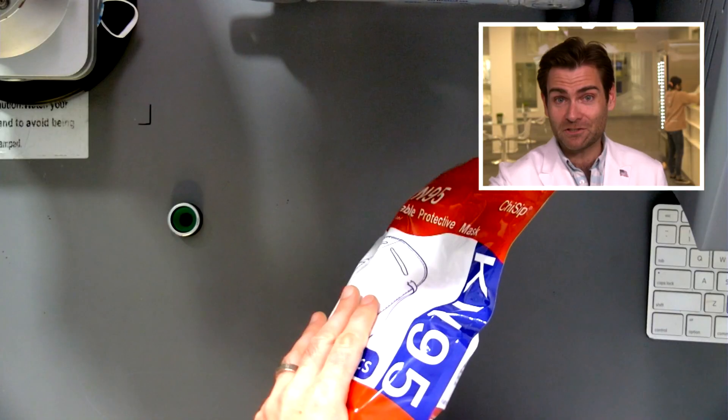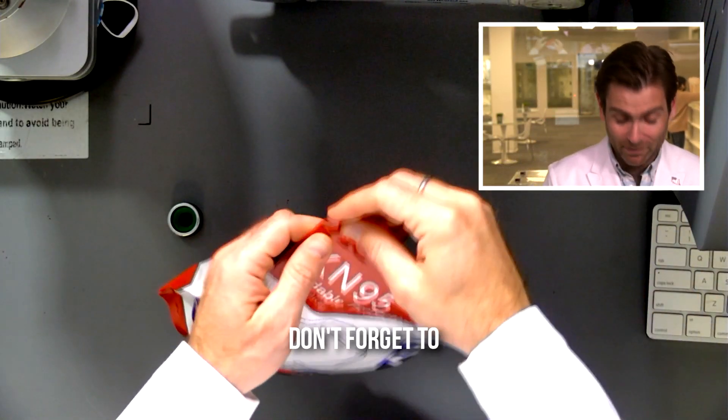Hey everyone, welcome back. We're testing every single mask on Amazon — by which I basically mean all the masks made by this one manufacturer called Chengdei Technology Co. More about that in a second. Let's get the Chysip mask into the clamp machine.